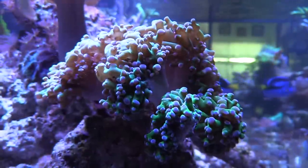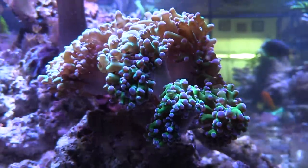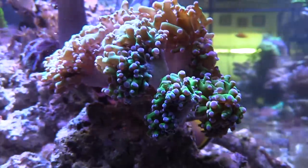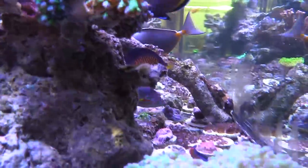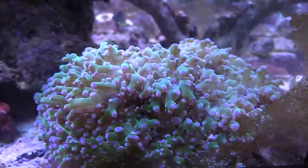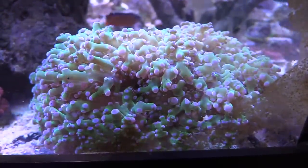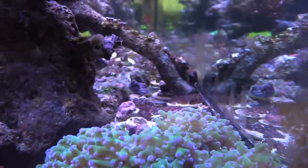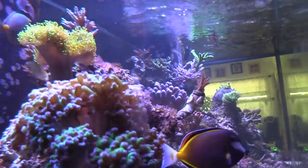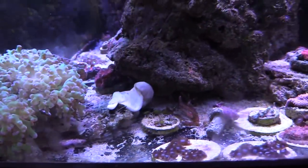I really haven't had this tank up too long — it just hit one year in December and everything seems to be doing okay. The frog spawn is doing good, looks really cool because it puffs up so much. There's another frog spawn on the floor that's a little bit faded but it's starting to puff up again. The reason it got faded is because I had it in the 40 gallon breeder — I was planning on fragging it — but it's starting to get its color back and I'm probably just gonna mount it on a rock.